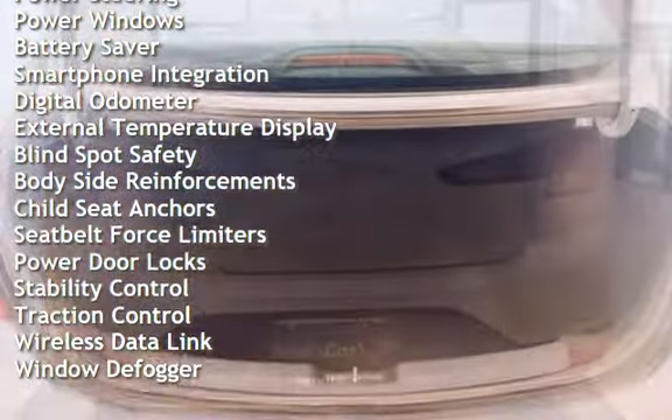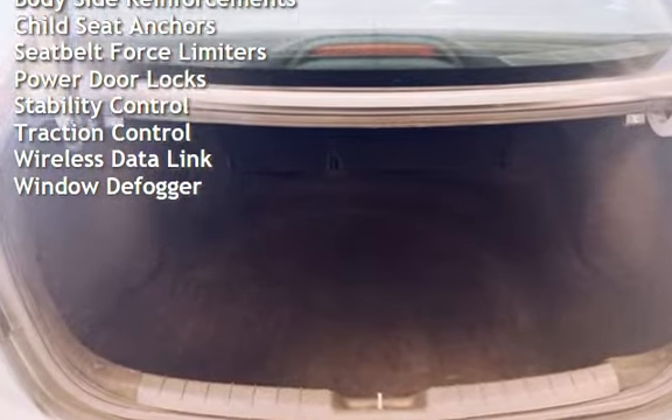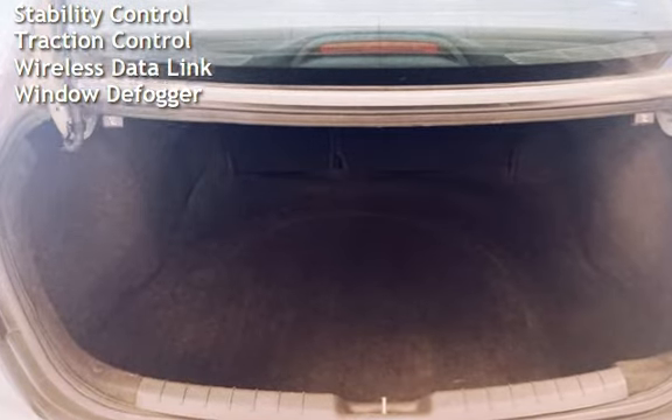Cruise control, power steering, power windows, battery saver, smartphone integration, digital odometer, and external temperature display.